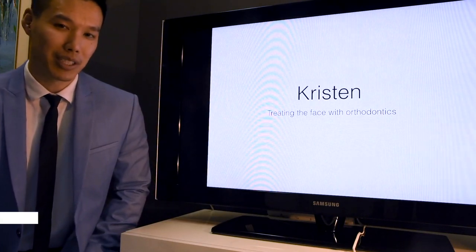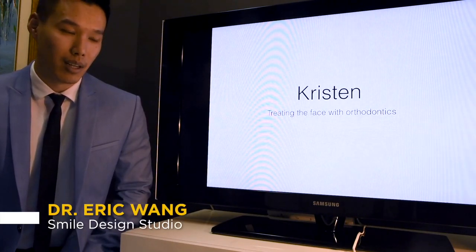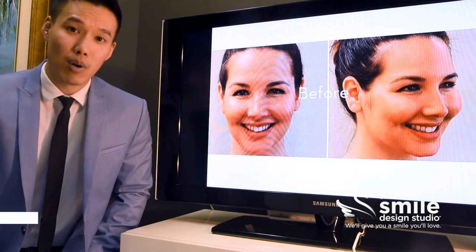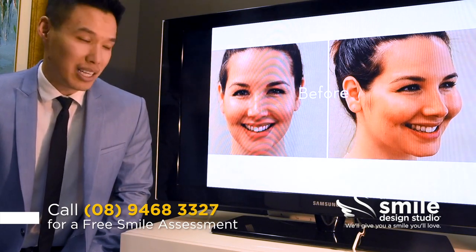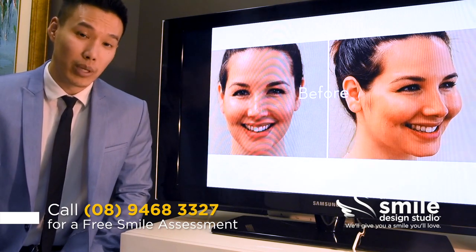Today I want to talk about my patient Kristen. Kristen came to me looking for a cosmetic result. The problem with that was that Kristen already has a fairly good smile, so the question becomes: how do we take a good smile and make it even better? When we do start to look closely at Kristen's smile, we can start to see a few problems.